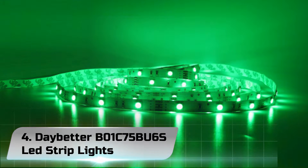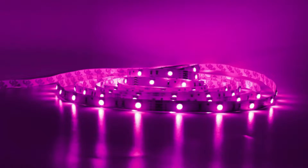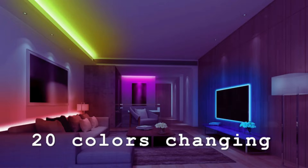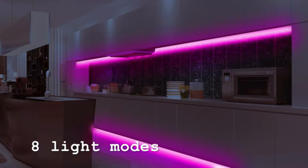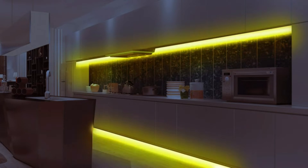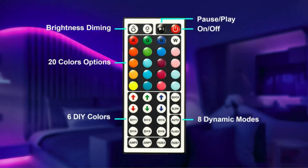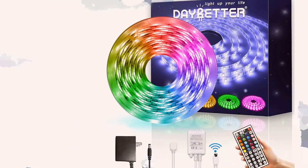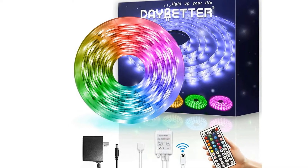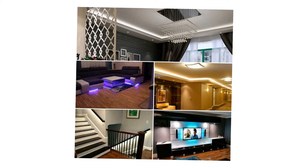Number 4. Daybetter B01C75BU6 WiFi LED Strip Lights. The Daybetter's Wi-Fi option is an entirely revamped version of their standard model. The Wi-Fi version, as the name suggests, can be controlled through a phone app. With an internet connection at home and a smartphone, the lights can be controlled from anywhere you have cell data. The rubberized light strips are surely more durable than the non-reinforced alternatives. In our head-to-head testing, we found the Daybetter Wi-Fi to be brighter and whiter than most.